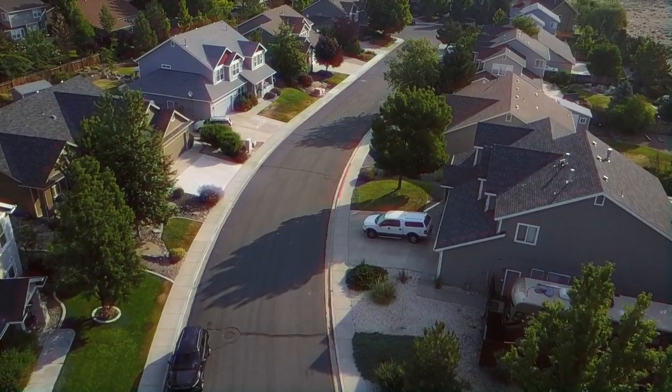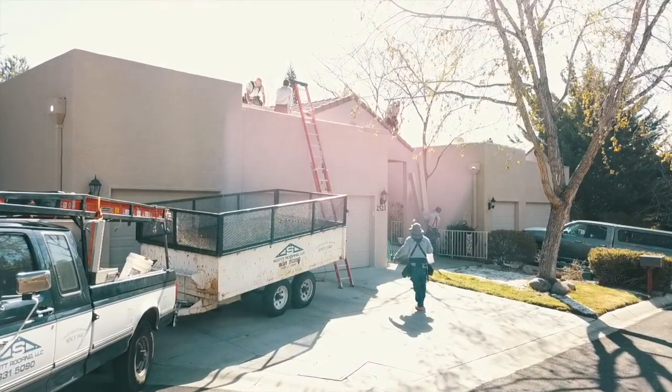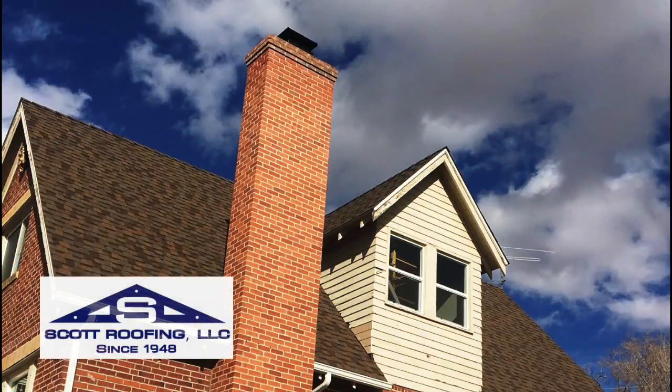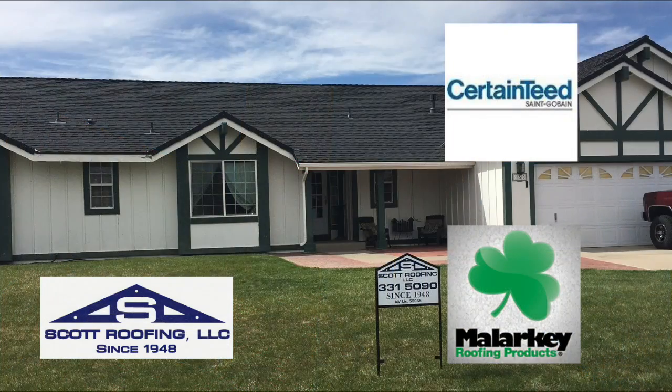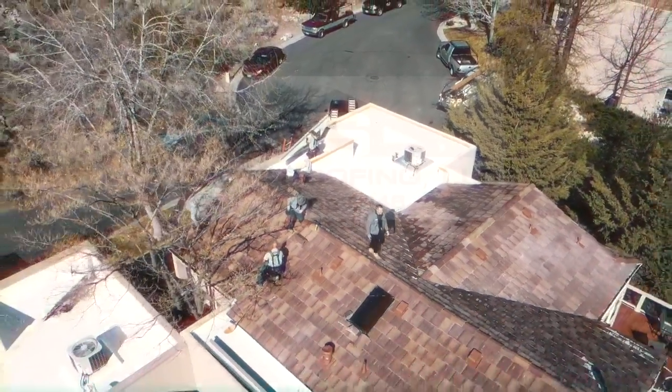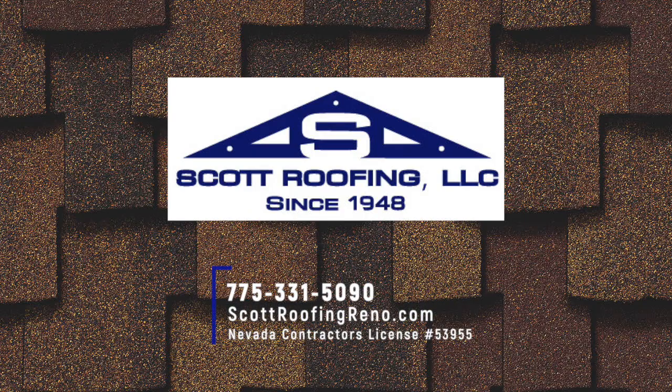And now we're going to remind you that Scott Roofing is there when you need them. We've had some winds this past month and you may need some help with your roof. Scott Roofing is there — they've got teams ready to go. Your roof is the first line of defense against Mother Nature. Don't leave it to just any company. Trust the local company that's been in Northern Nevada for 70 years. I'm Justin from Scott Roofing. Our family-owned company has been in the roofing business since 1948. We use only the highest quality products from companies like CertainTeed and Malarkey to ensure your roof lasts almost as long as your home does. We're Scott Roofing, celebrating 70 years of roofing Nevada homes.